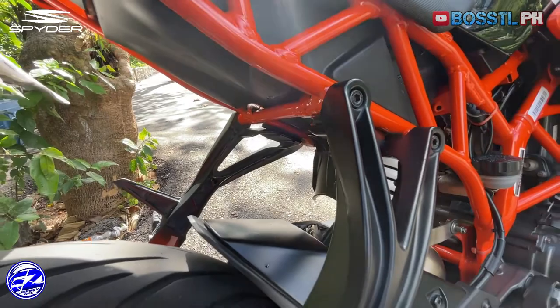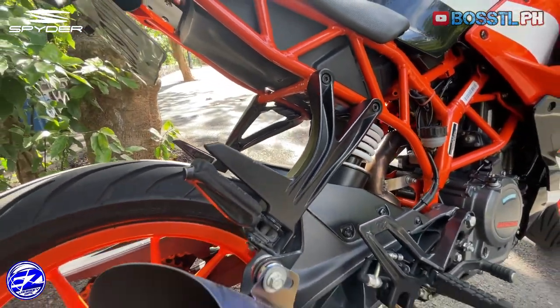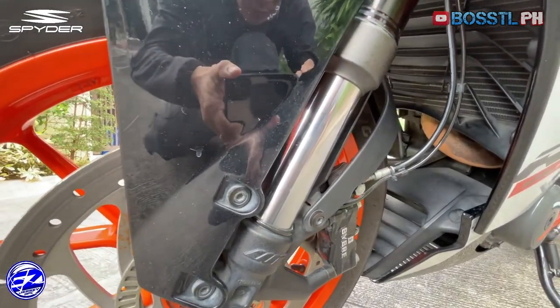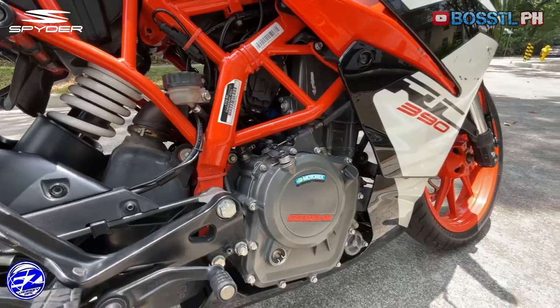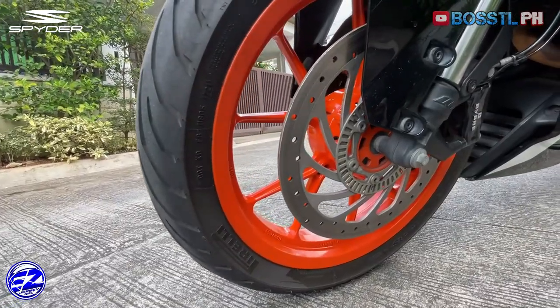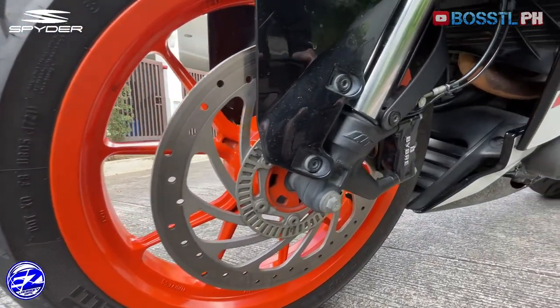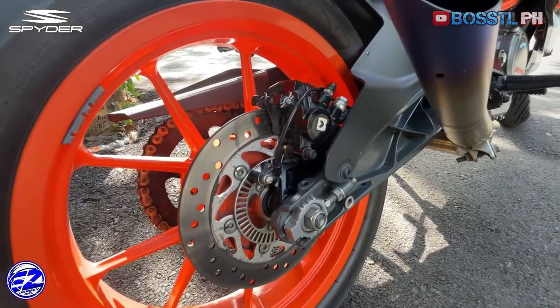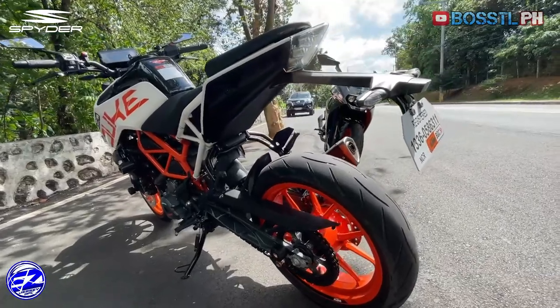The bike comes with a lightweight tubular steel frame, aluminum swingarm, WP suspension with 43mm upside-down forks up front, and a single-shock preload-adjustable unit at the rear. It comes with enormous disc brakes at front and rear that are connected to dual-channel Bosch ABS safety features. All these are standard across KTM's 390 bike lineup.